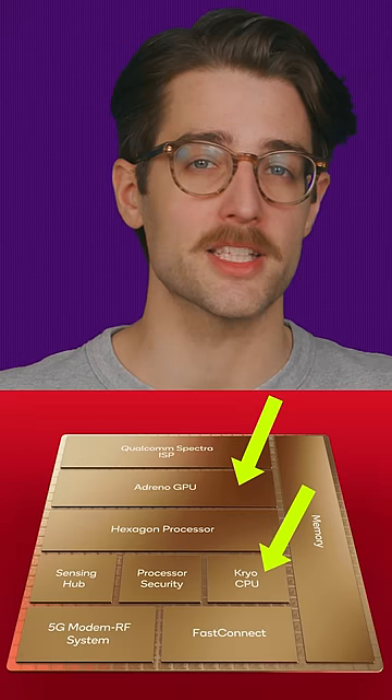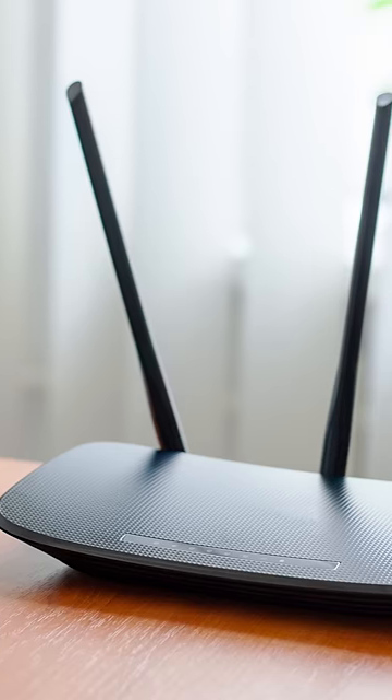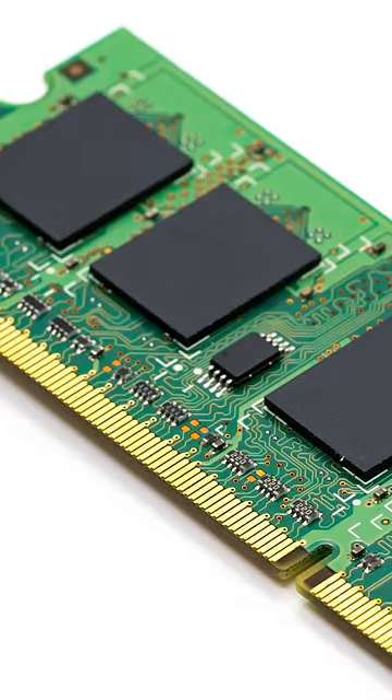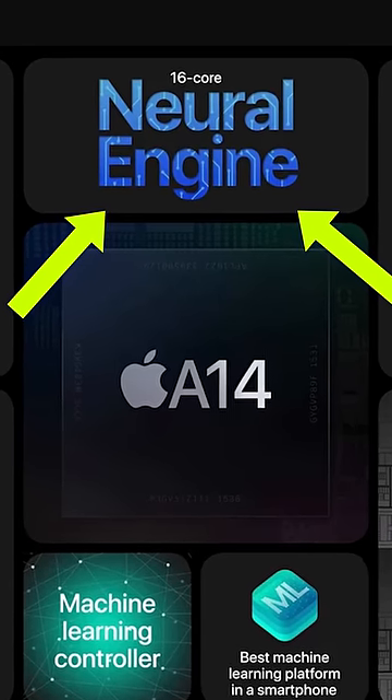There's the CPU and GPU, as you might expect, but a typical modern SOC will also contain a modem for communicating with your cell network, Wi-Fi and Bluetooth transponders, NFC for making mobile payments, GPS, RAM, audio processing, image processing for the cameras, security features, and even a dedicated AI engine.